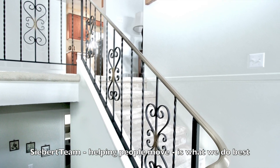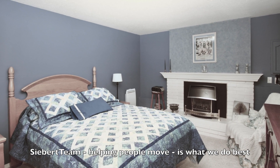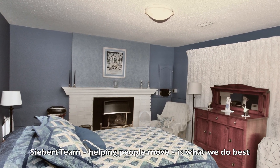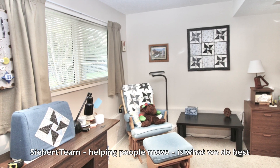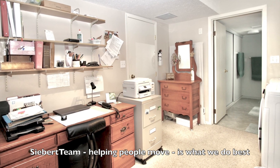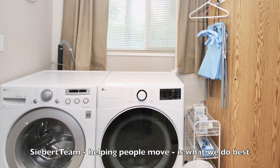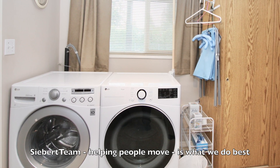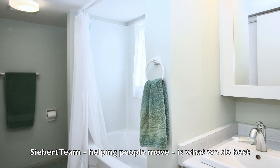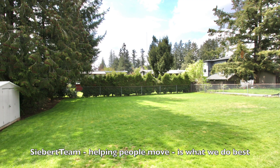Let's go downstairs and I'll show you the balance of the home. This is the family room down, used as a bedroom right now, with a cozy gas fireplace. There's also a sewing area and an office area, laundry plus an updated four-piece bathroom, and a flex room currently used for a freezer.